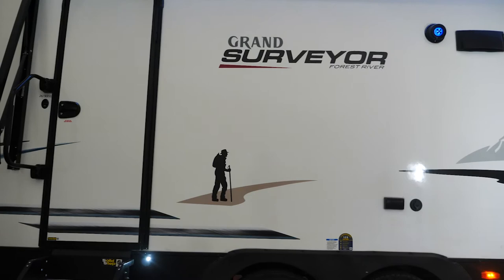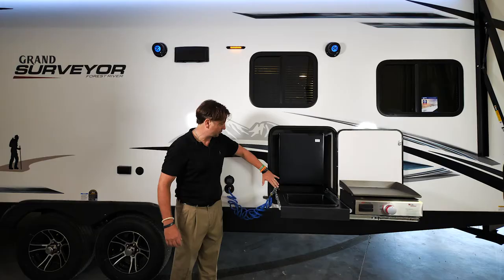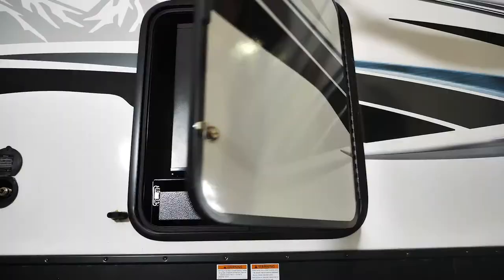With Surveyor we had outside kitchens on some models, but we decided we wanted outside kitchens on all of them, so we came up with a design to make it all work. You'll have a spray port, refrigerator, dry sink, and we changed out the two burner stove top into a griddle. Here's how easy it is to stow away.